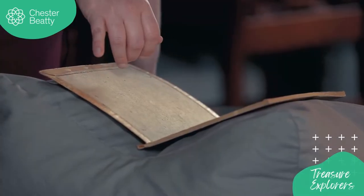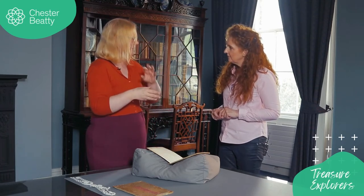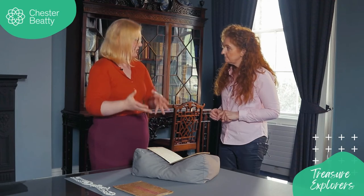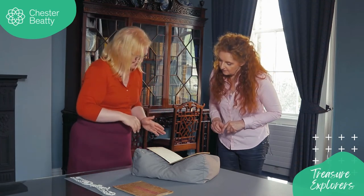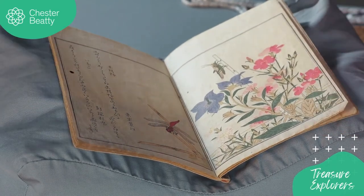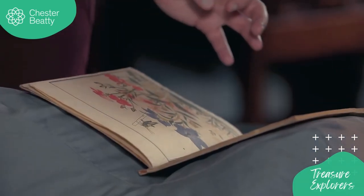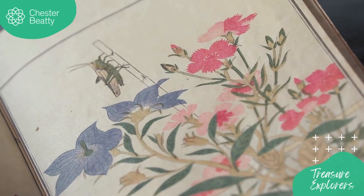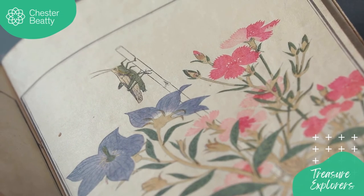When objects are brought into the collection it's really important that they're given a collections number so that we can keep all the records we need, including any notes on research and treatments. Record keeping is a really important part of museum work. And you can see on each page the lower half is more worn — that's where they've turned it. There's another beautiful drawing here with really lovely colours.